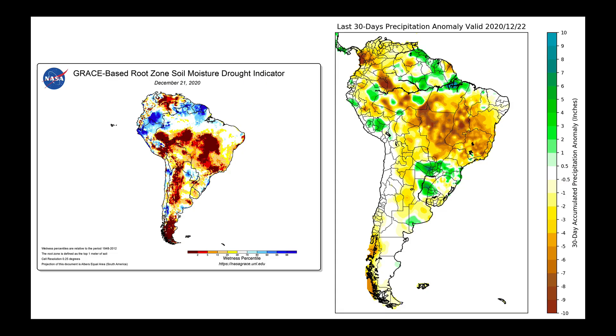We're going to start by looking at two maps. One on the right shows the last 30 days of precipitation anomalies from the CPC data, and one on the left shows the current GRACE satellite root zone soil moisture drought indicator.